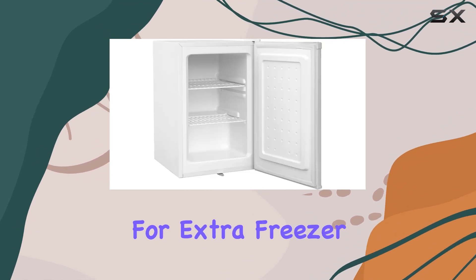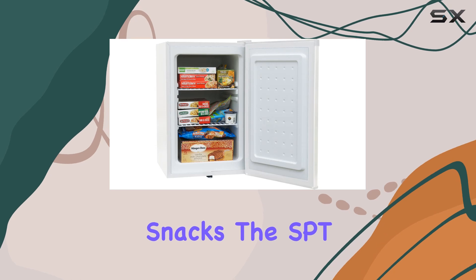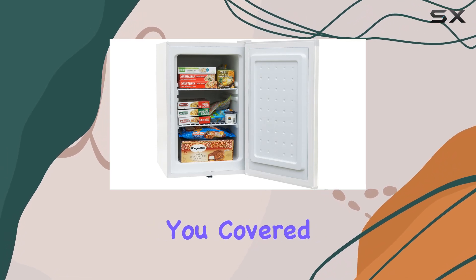Whether you're looking for extra freezer space in your kitchen or a dedicated freezer for your office snacks, the SPTUF214W has you covered.